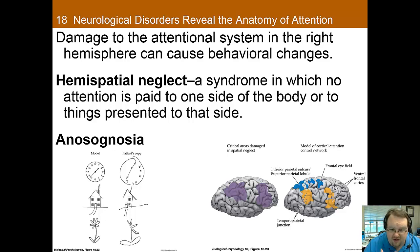Thankfully, many individuals with this condition end up recovering, and those who don't often learn strategies to cope with it. As you can see from the picture on the right, the cortical areas that are damaged overlap pretty well with the attentional network discussed in the last video, which helps explain why neglect occurs. There's also anosognosia, which is a denial of illness — patients may not recognize their symptoms and may even disclaim ownership of their limbs.